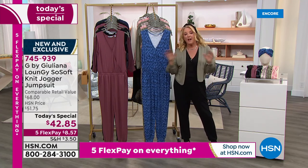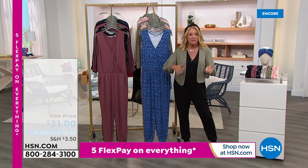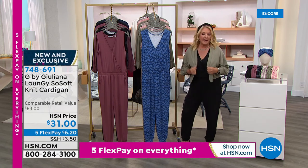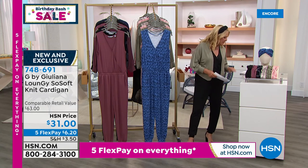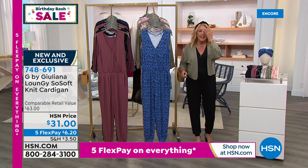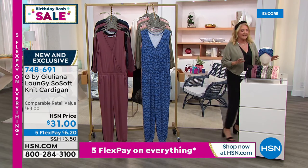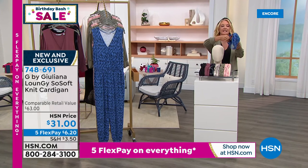You just have to use a major credit card. If you want to pick up the jacket, that's $6.20 on flex pay. If you're picking up our Today's Special, it comes out to $8.57 on flex pay. And Juliana, I have to have a moment on your headband — I just want to show you guys the matching headband is out of this world.